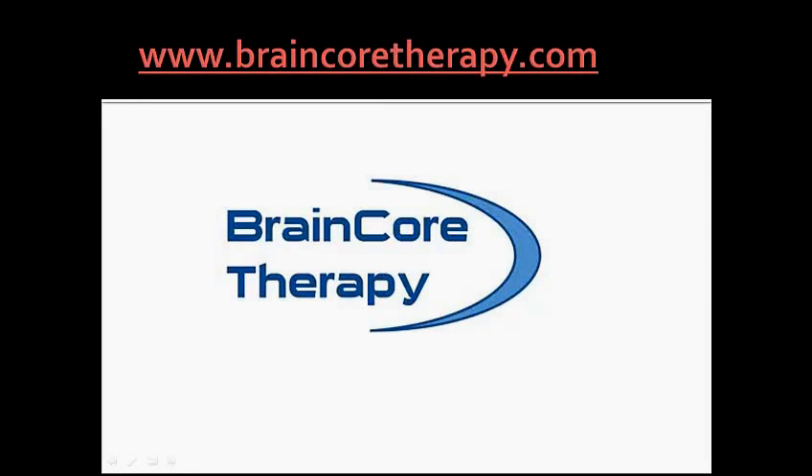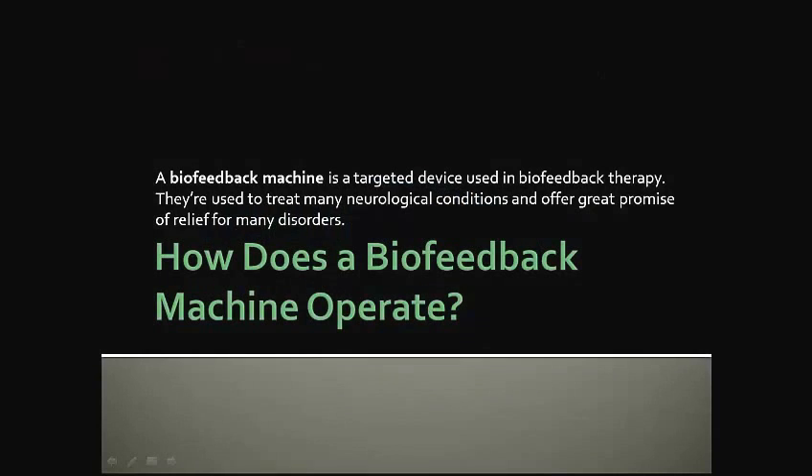This presentation is brought to you by BrainCore Therapy. How does a biofeedback machine operate? A biofeedback machine is a targeted device used in biofeedback therapy. They're used to treat many neurological conditions and offer great promise of relief for many disorders.